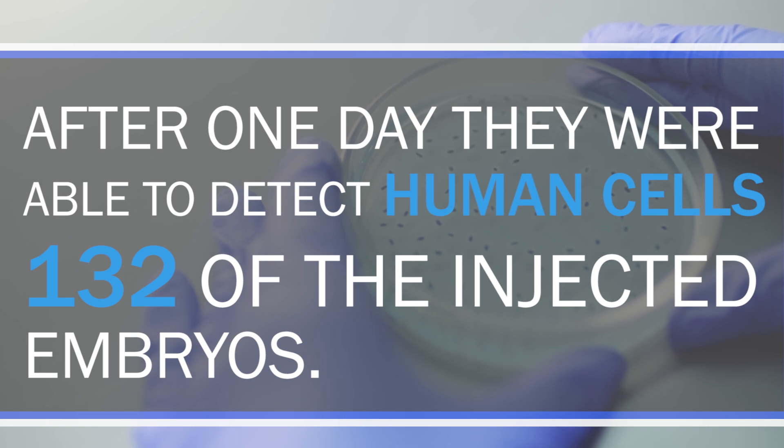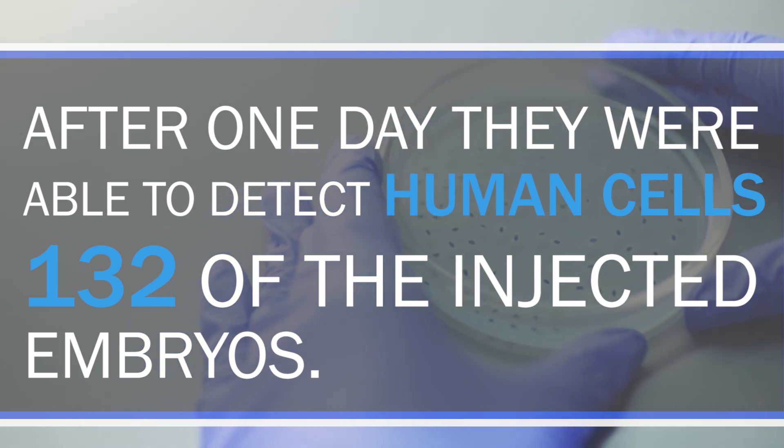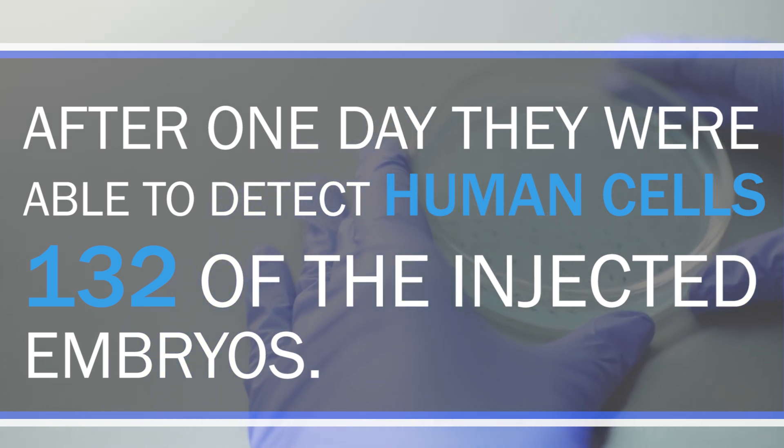The scientists injected human induced pluripotent stem cells into the blastocysts of monkeys. After one day, they were able to detect human cells in 132 of the injected embryos, and over three embryos survived for over 19 days in the bioreactors. The scientists argued that they did not want to grow them further because it becomes ethically more and more dangerous the further you grow them.